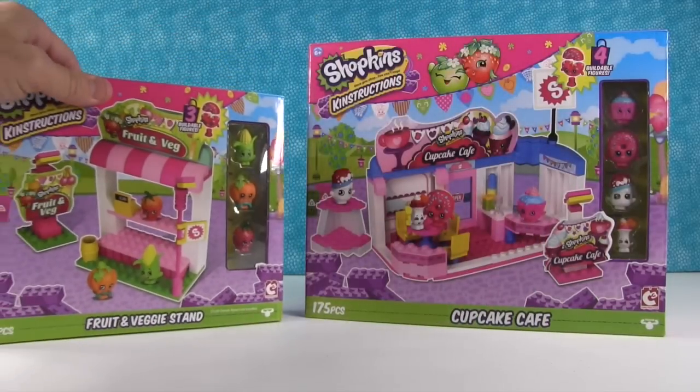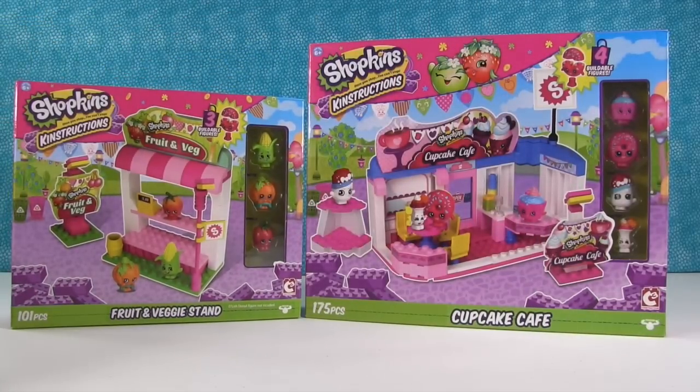So these are available maybe for pre-order at Toys R Us. Yeah, you can check Toys R Us' website and see if you can pre-order now. But they will be exclusively at Toys R Us debuting December 1st for sale.